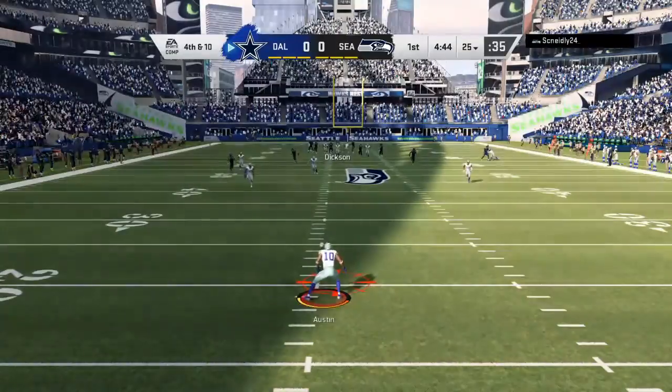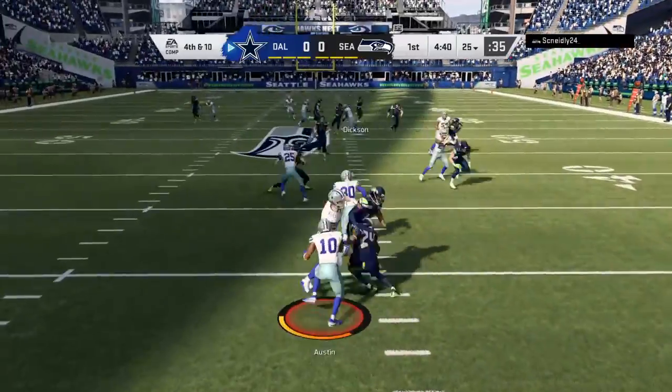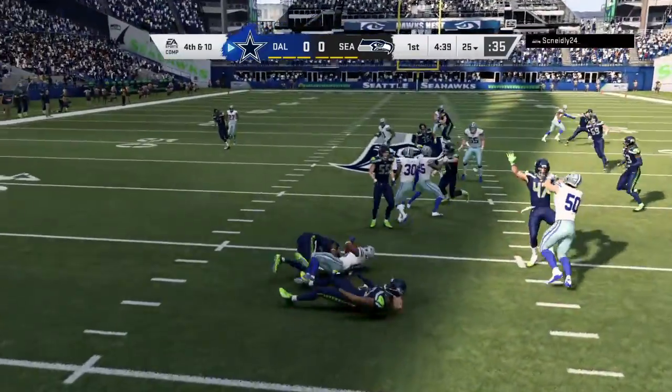One of the goals of the game — they've got to be effective on passing downs. It's one of the few things defenses chart: how did we do on third down? That's a nice start for them in this one.